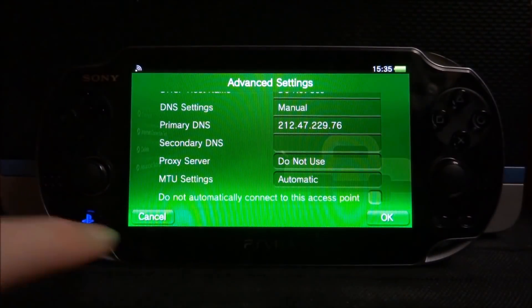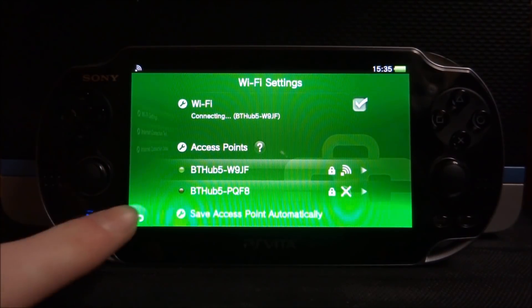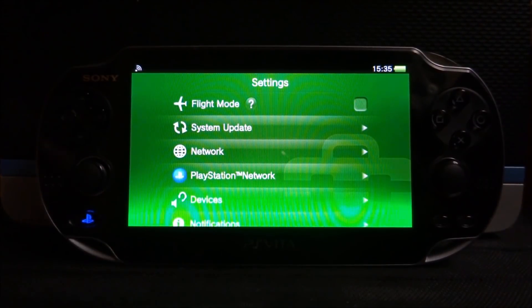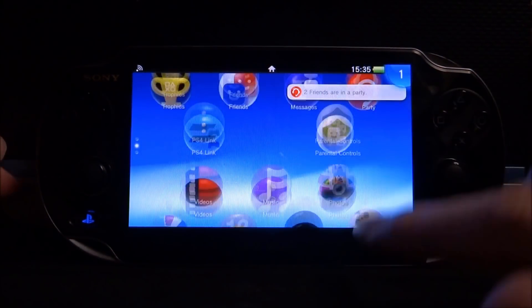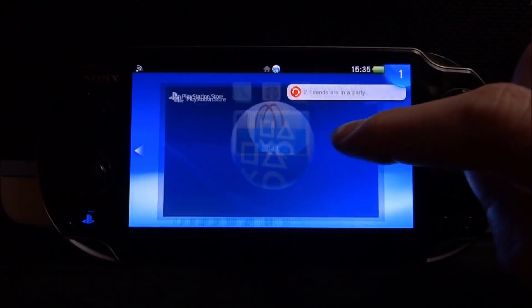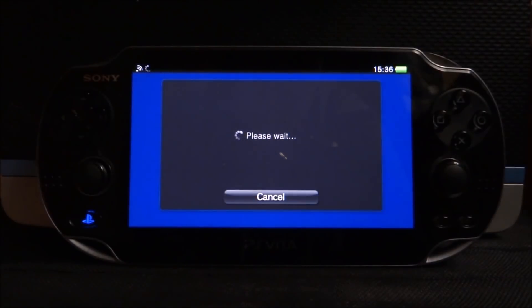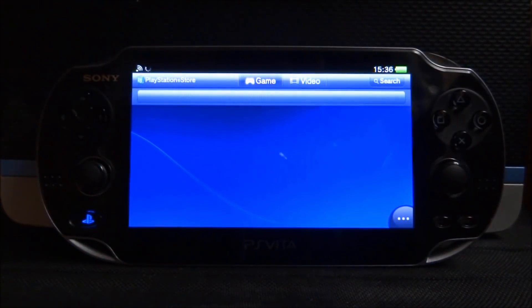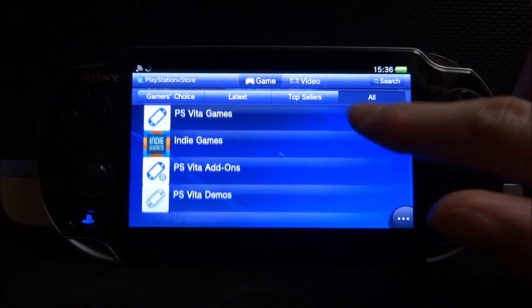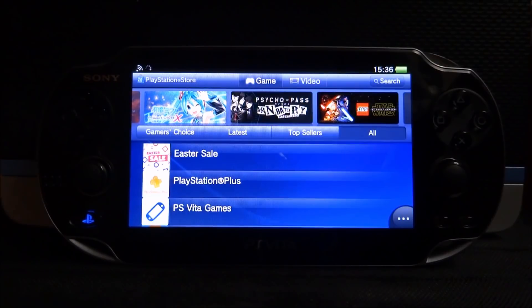After you've typed that in, close the keyboard, click OK, then go back several times to the home screen. Now go ahead and launch the PS Store — it will say please wait a few times, then put you straight into the PS Store where you can download whatever you want. So if you're on 3.67 and haven't installed VHBL yet, you'll be able to do this by watching this video.